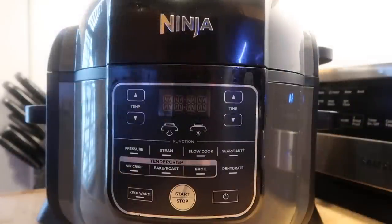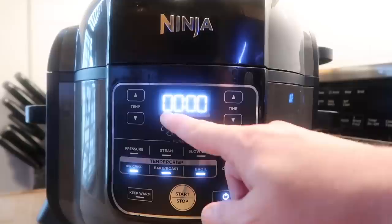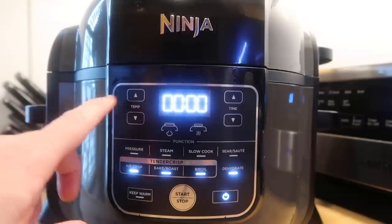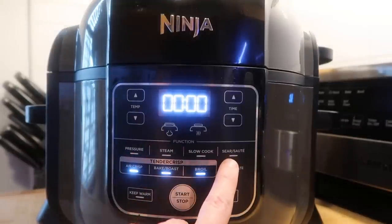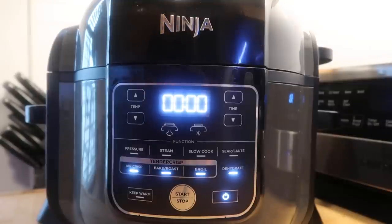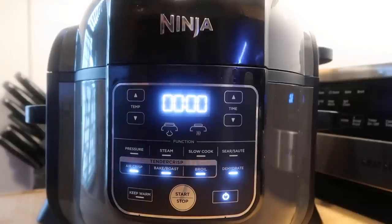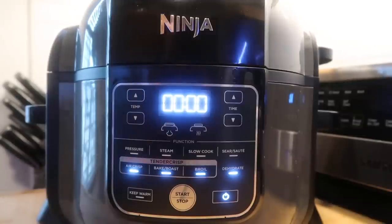Let's focus on the control panel of the Ninja Foodi. There's a power button — when it's plugged in, you click it and the power is on. The display has four alphanumeric characters that can show words, abbreviations, and timing. Very simple and easy. For buttons: temperature, time with up and down, then pressure cook, steam, slow cook, and sear/sauté. That's really all that you need. I'll also be using the air crisp feature a lot, or broil if you want to broil some cheese on top when done.